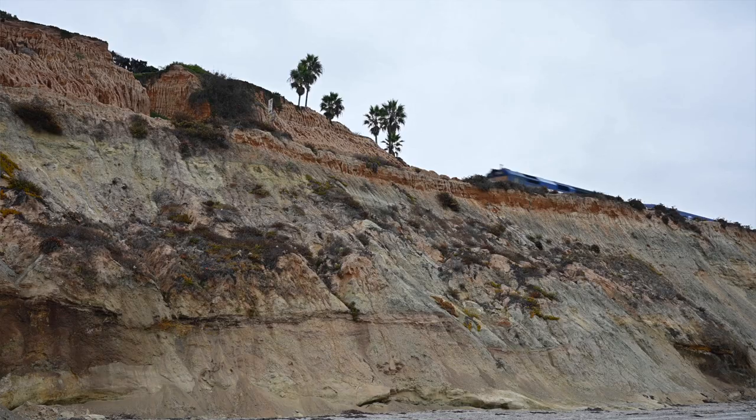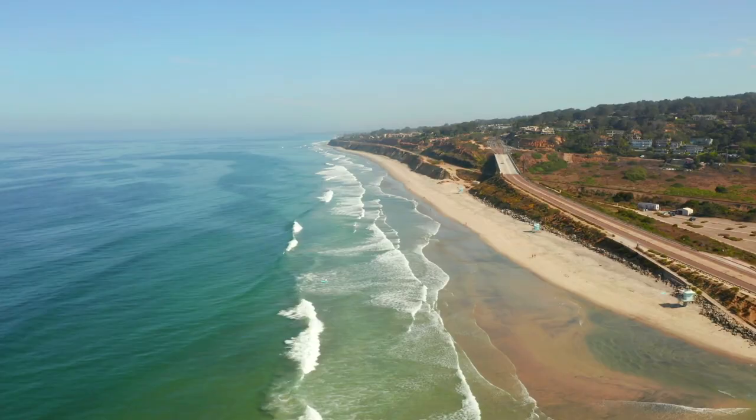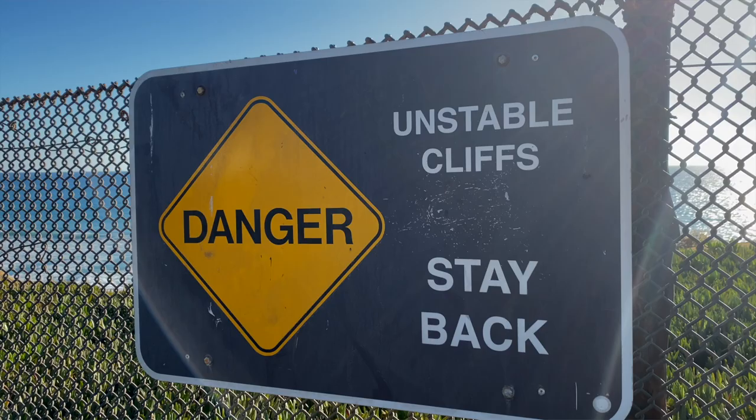We have a lot of infrastructure along our coastline, especially in Southern California. We don't just have homes, but we have wastewater treatment plants, railways, highways, and military installations. All of these things are going to be affected in the future as the shoreline continues to erode.